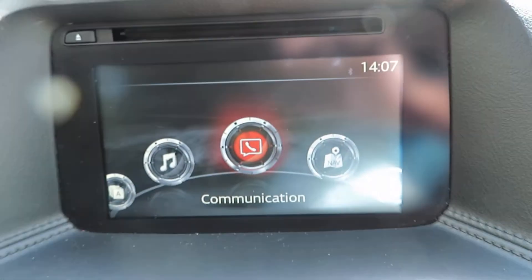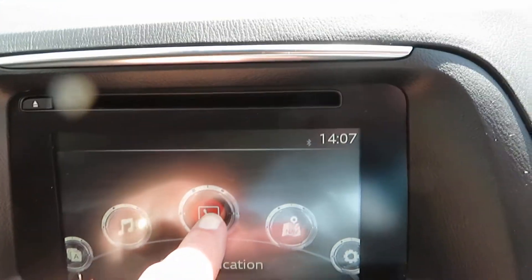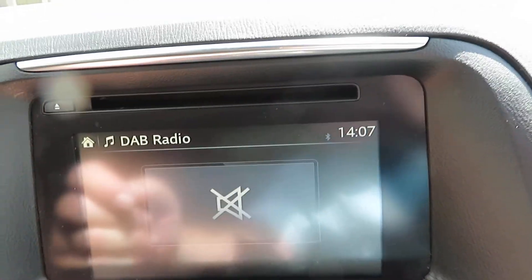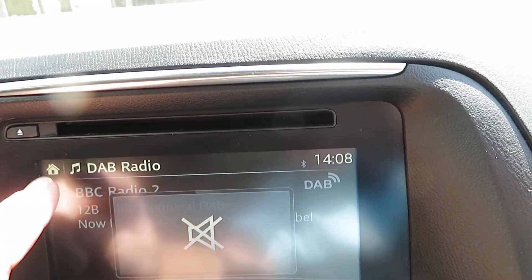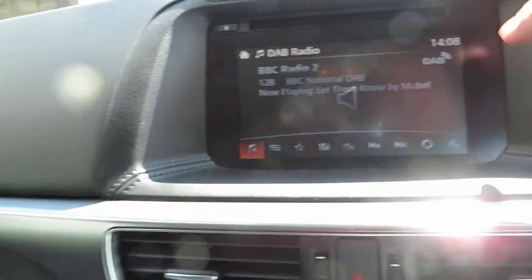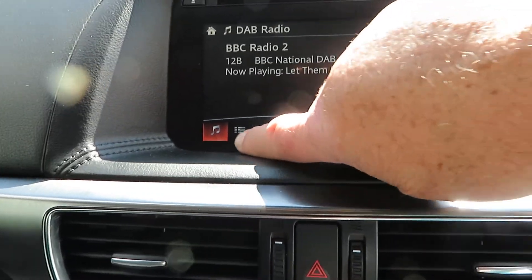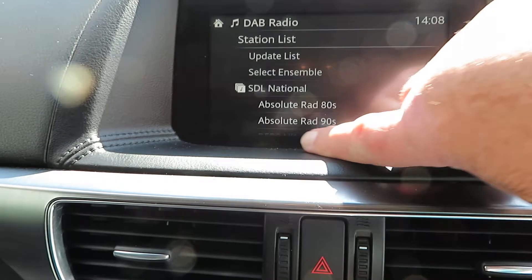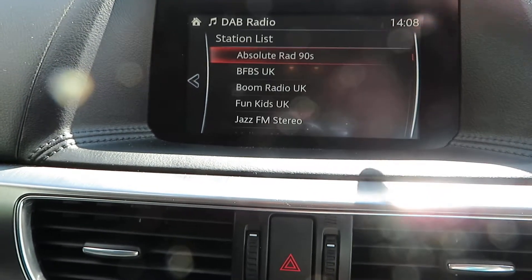On the communication system we've got Bluetooth, music, and DAB. It gets turned off at the moment so let me just turn it down. So that's DAB. The stations listing — there we are, all your different stations. Just choose whichever one you want.